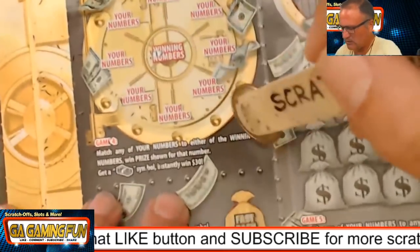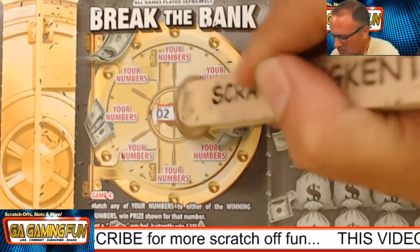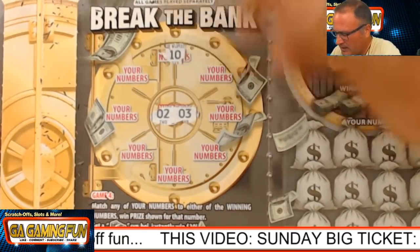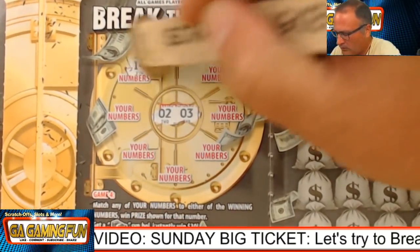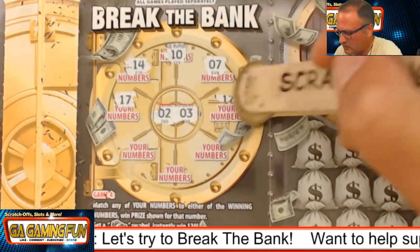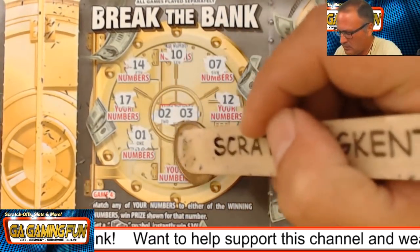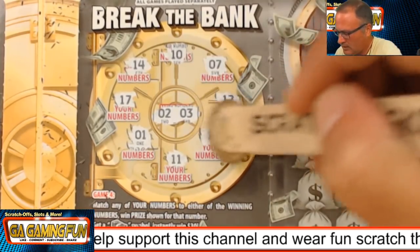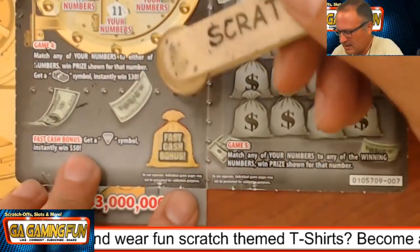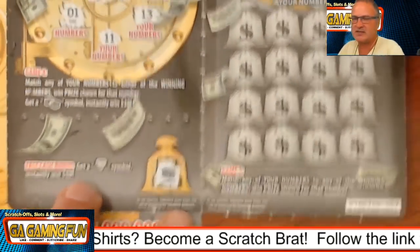What are our winning numbers? We're looking for winning numbers or a stack of cash to instantly win 30. We need a 2 and a 3 right next to each other. Not with a 10, a 14. A 7 is getting closer. 17, further away. 12, no. A 1, no. 11, no. And 13 — my favorite number, but it's not going to come through for us. Fast cash: have to find a diamond for a $50 instant win. We've got a chest.